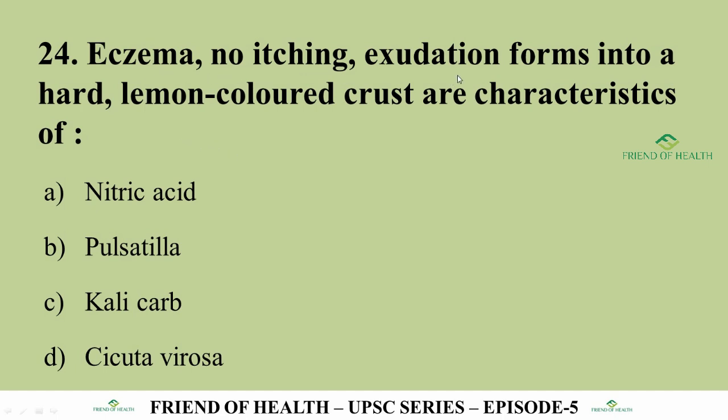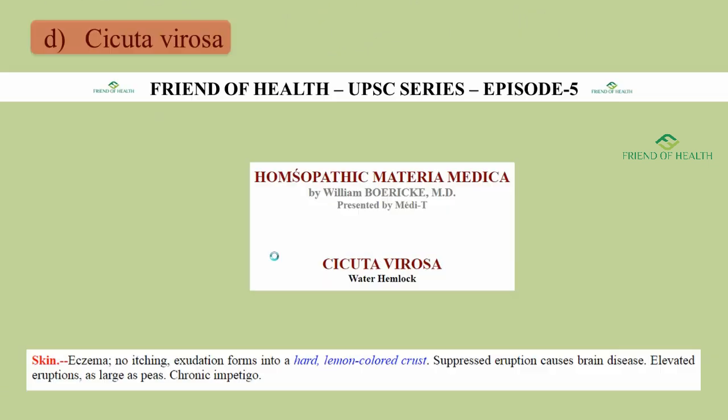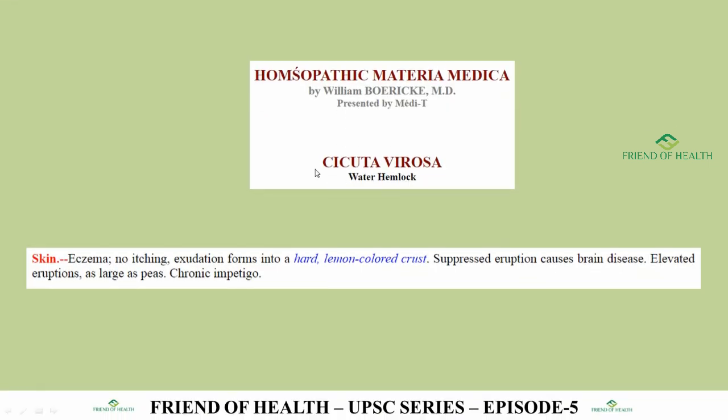Question 24: Eczema, no itching. Exudation forms into a hard lemon-colored crust — these are characteristics of Cicuta Virosa (Water Hemlock). Contrasted with Dolichos, which has itching without eruption. This is one of UPSC's favorite repeatedly asked questions. It appears many years in UPSC exams. The direct symptom 'Eczema, no itching; exudation forms into a hard lemon-colored crust' is in Boericke's Materia Medica under Cicuta Virosa.